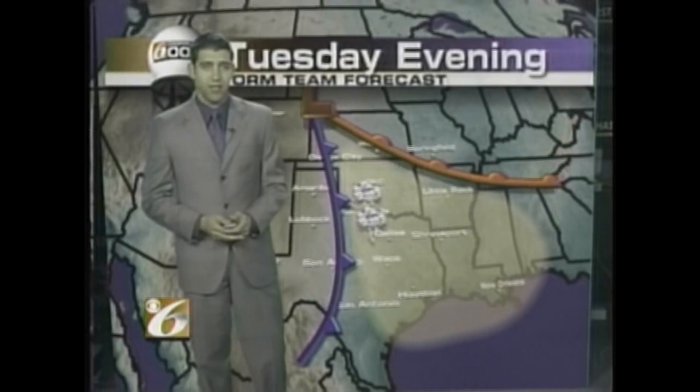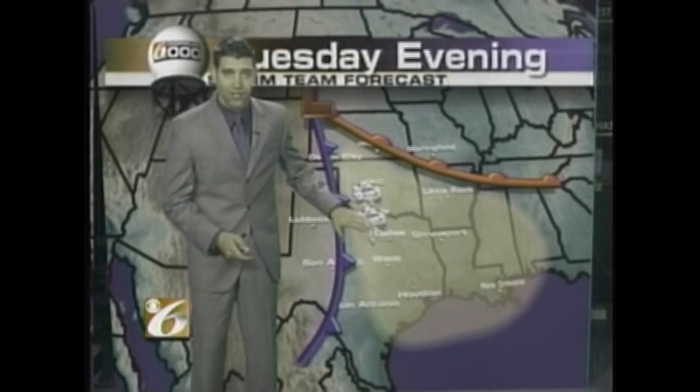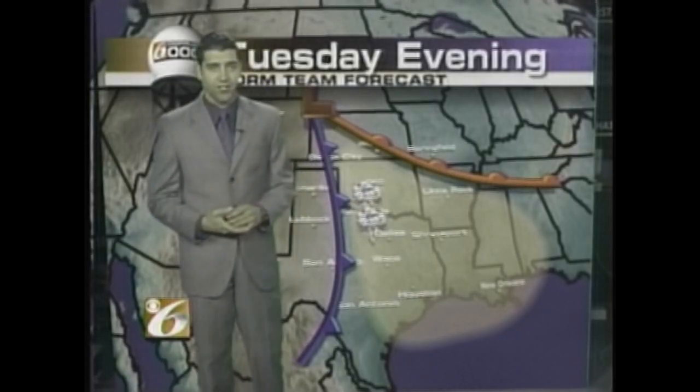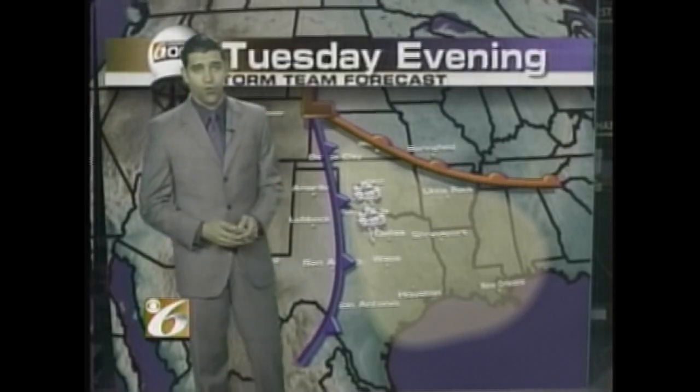As we headed through the evening, out ahead of this cold front, severe thunderstorms continued to spawn tornadoes. But as these tornadoes did not hit heavily populated areas, they were not as severe or as devastating as the one that went through Wichita Falls.